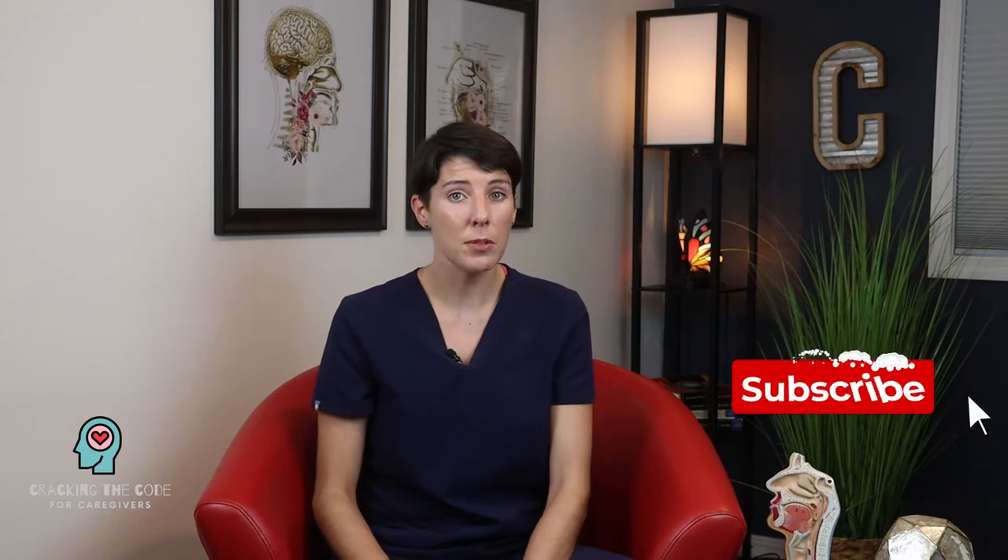If you're new or haven't subscribed to my channel, please do so, because this video is part one of a four-part series that you won't want to miss.